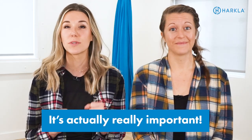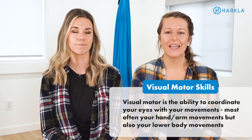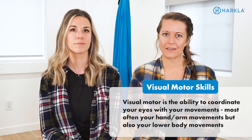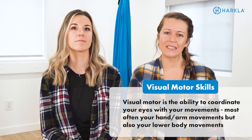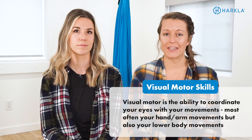Before you exit out of this video wondering what visual motor skills are and why they're important — it's really important. First things first, you need to know what visual motor skills are. Visual motor skills are essentially hand-eye coordination. It is your ability to coordinate both eyes with your movements, specifically hand and arm movements, to complete various tasks.